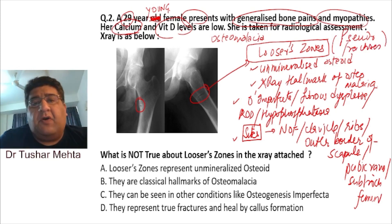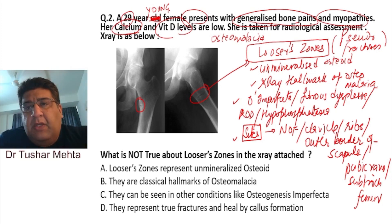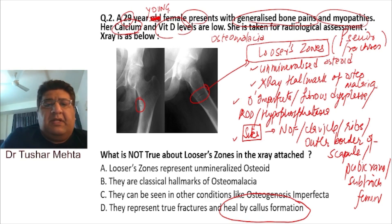They are called pseudo fractures because they look like fractures but are not true fractures. A true fracture heals by callus formation, but a pseudo fracture never shows callus formation — it heals simply by giving vitamin D. On a normal fracture, walking causes displacement, but pseudo fractures do not displace.